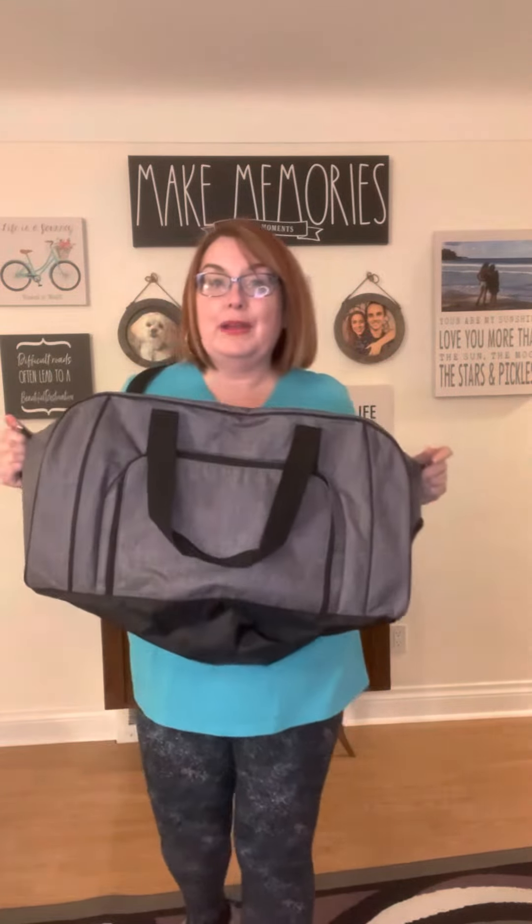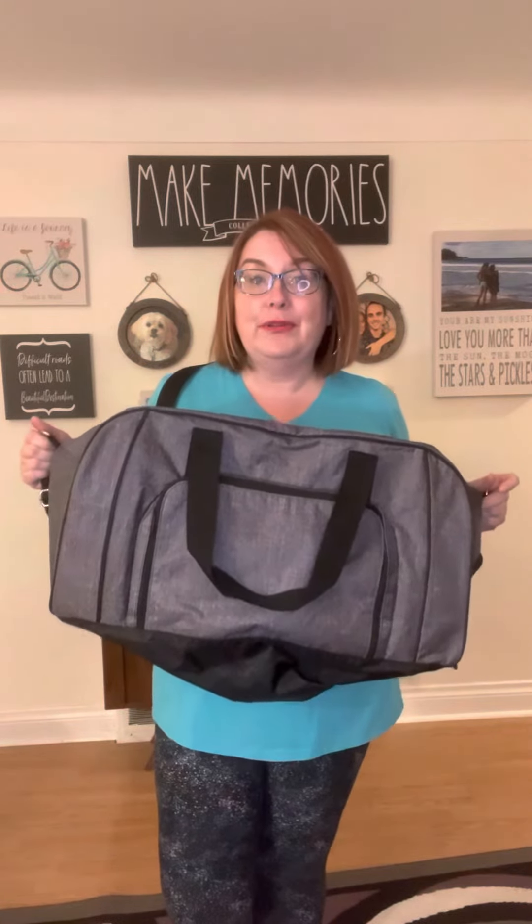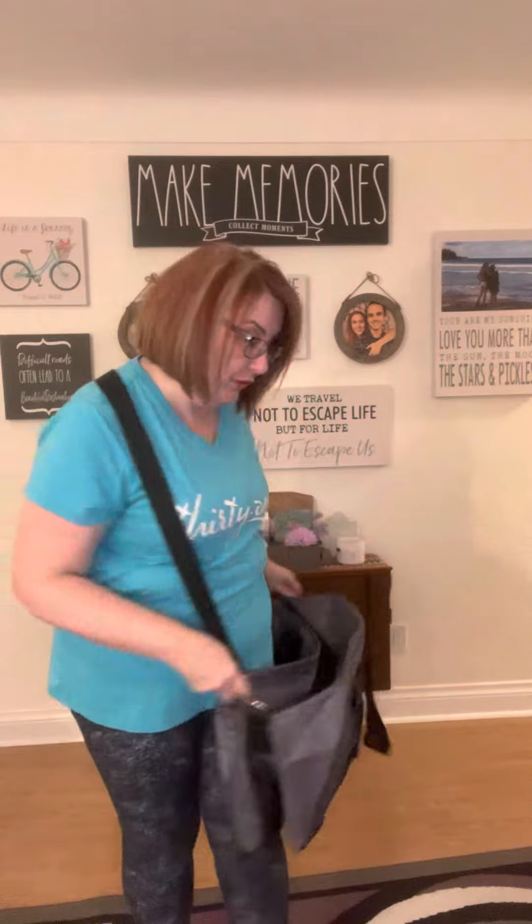The full-size duffel is a perfect item to use your customer special on when you qualify for it — the 31% off. This is a great item to use that on.